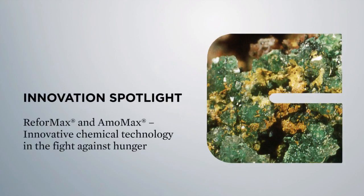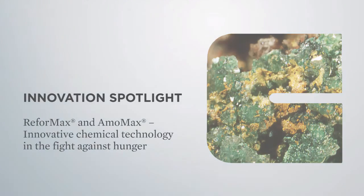Innovation Spotlight: ReformMax and AmoMax — innovative chemical technology in the fight against hunger.